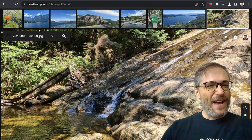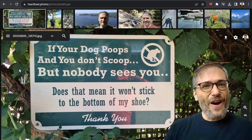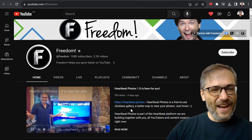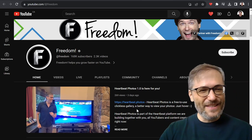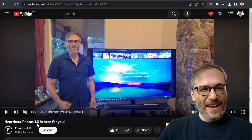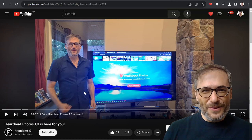All right, Freedom Family. I hope this helps you better understand how to use Heartbeat Photos — it's a better way to view your photos. Give it a try. We launched it three days ago, and you can see that launch announcement right here. I made this video on youtube.com/freedom. Heartbeat Photos 1.0 is here for you. We've already got over 200 photos uploaded by you, Freedom Family, and there have been a lot of people using Heartbeat Photos.